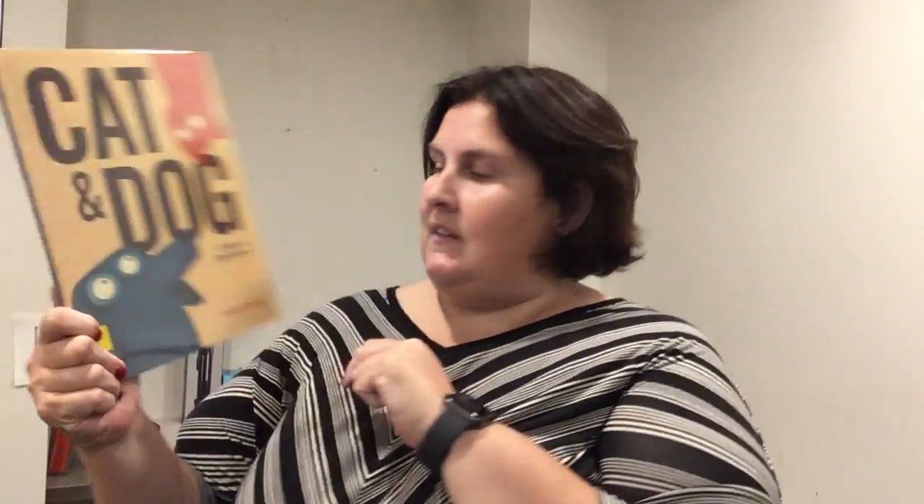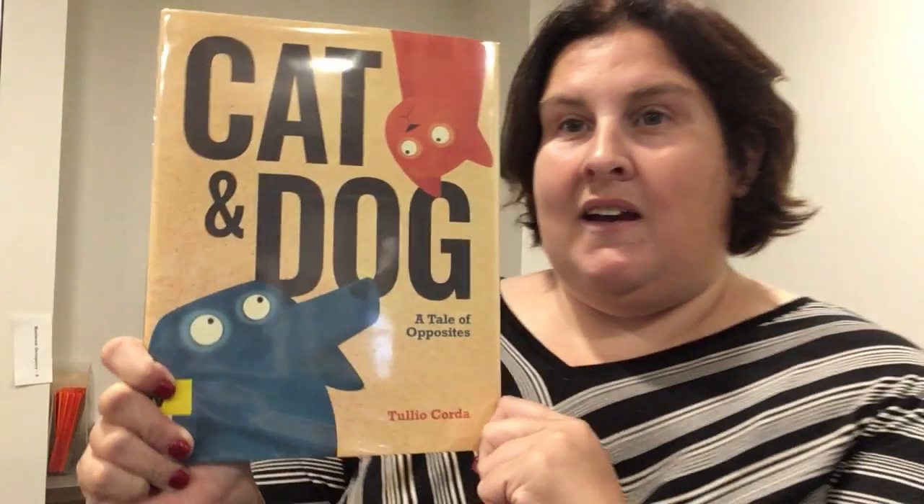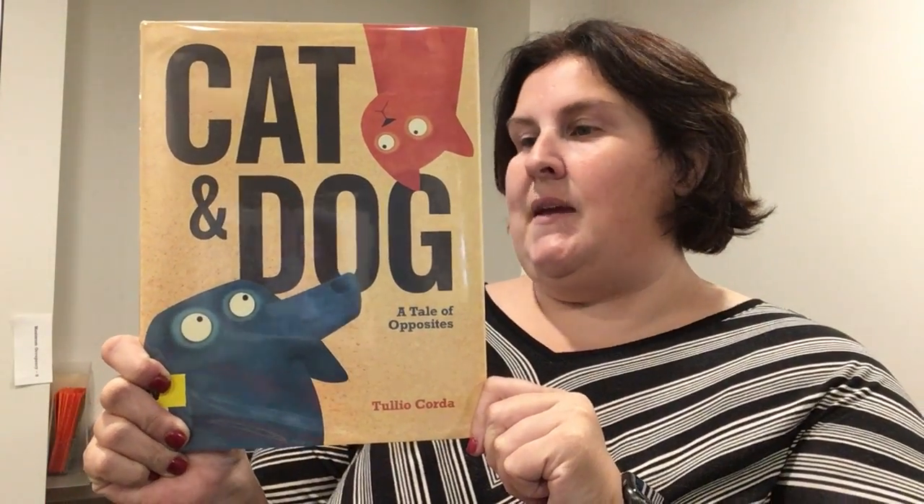Hello everyone and welcome back to Tara's favorite picture books. It's October and I've got some new books for you. We're going to start with Cat and Dog: A Tale of Opposites by Tulio Cordata. This is about cat and dog — they are not the same; in fact, they are opposite.